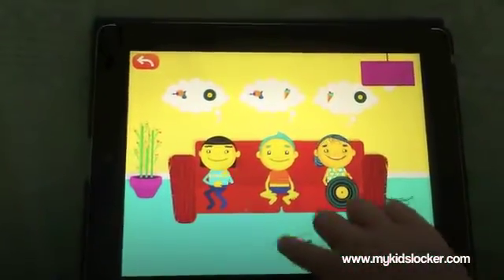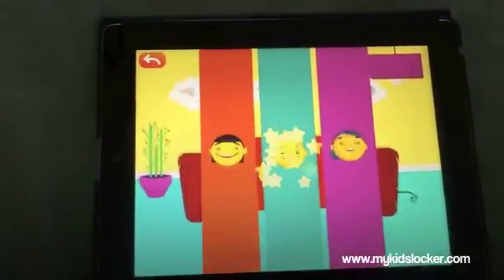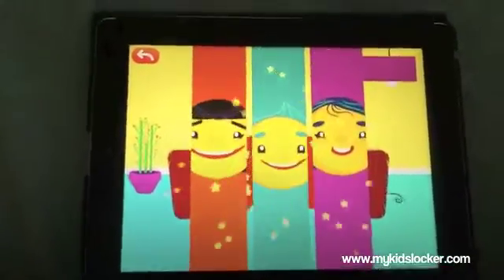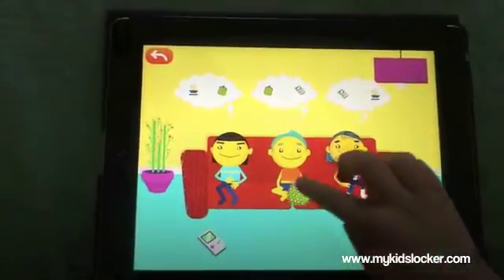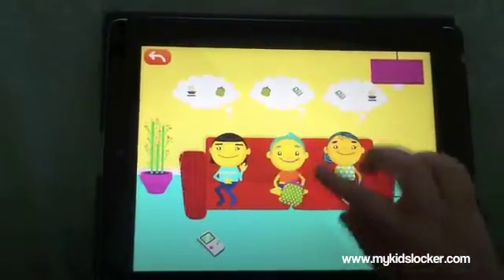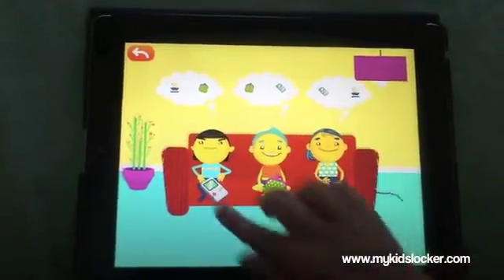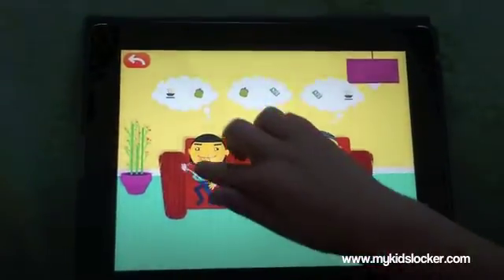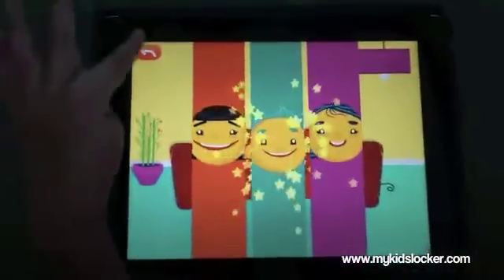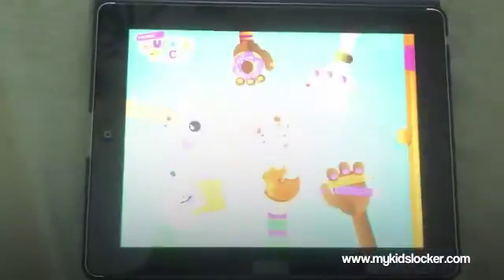Four, five, six — okay, and one more. Seven, eight — wonderful! Let's go back and let's see all your badges that you've gotten.